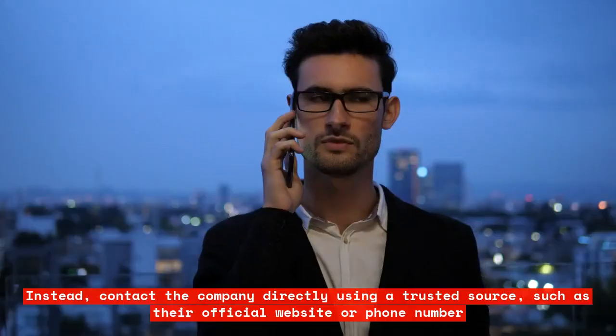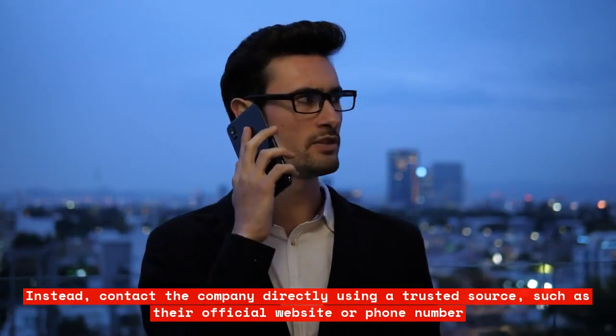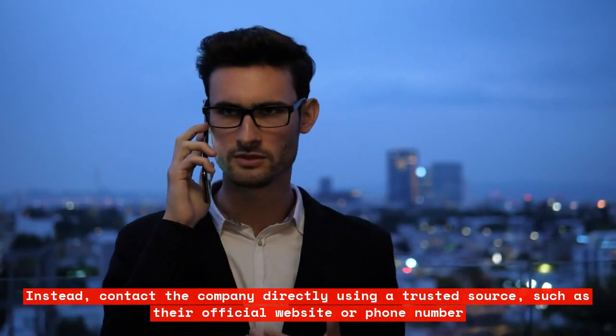as they might lead you to fake websites or install malware on your device. Instead, contact the company directly using a trusted source, such as their official website or phone number.